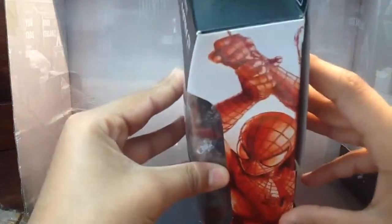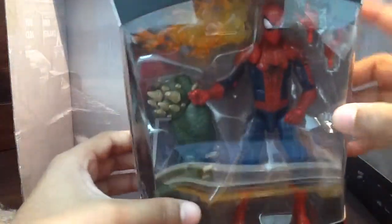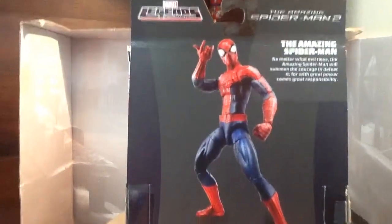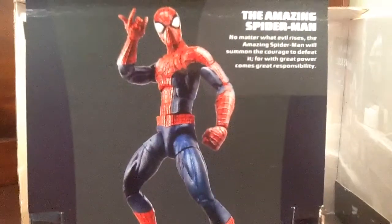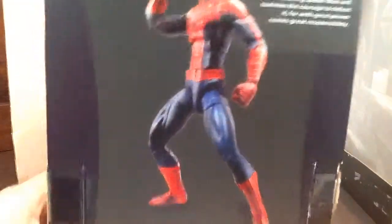Got Spider-Man just swinging. And then you can see Marvel Legends Infinite Series, The Amazing Spider-Man, Hasbro. Got a warning on top — choking hazard, small parts, not for children under 3 years old, age 4 and up. I am 10 years above the age of 4. Here it reads: 'No matter what evil rises, The Amazing Spider-Man will summon the courage to defeat it. For with great power comes great responsibility.' Yep, everyone knows that.